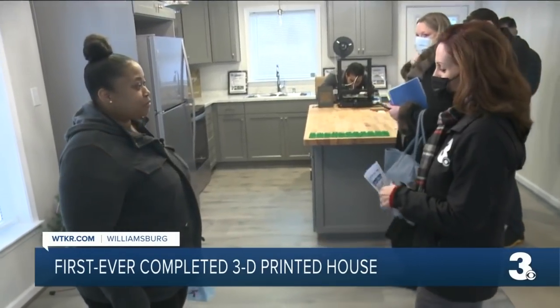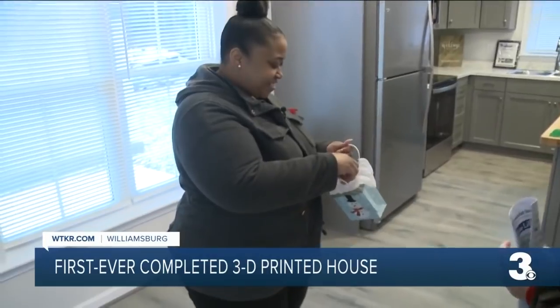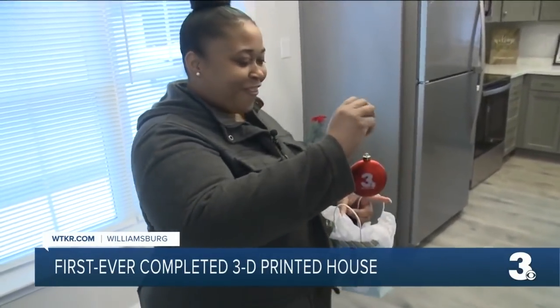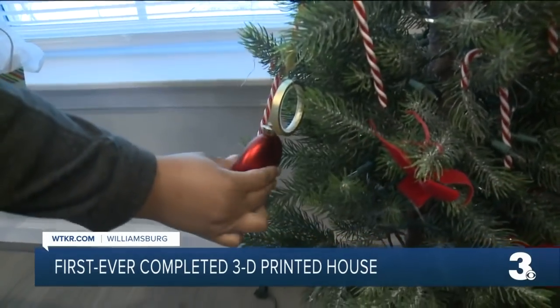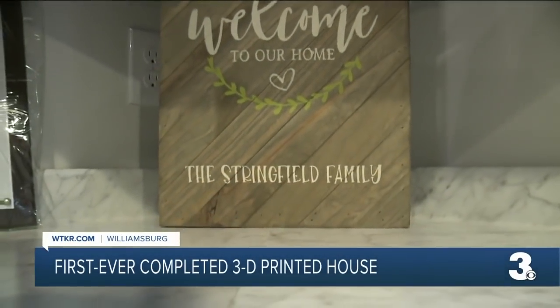Family and friends can come and share that moment with me, all just in time to be home for the holidays. Thank you so much. I'm going to add it to the tree. In Williamsburg, Angela Bohan, News 3.